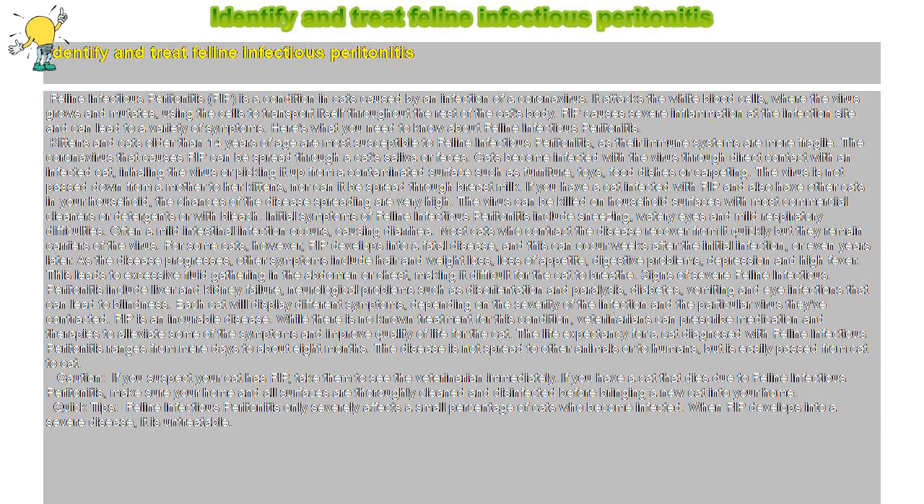The virus is not passed down from a mother to her kittens, nor can it be spread through breast milk. If you have a cat infected with FIP and also have other cats in your household, the chances of the disease spreading are very high. The virus can be killed on household surfaces with most commercial cleaners or detergents or with bleach.